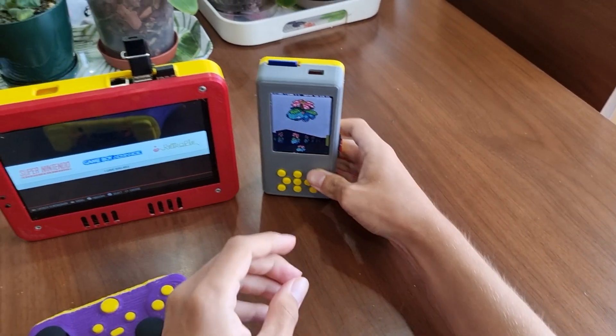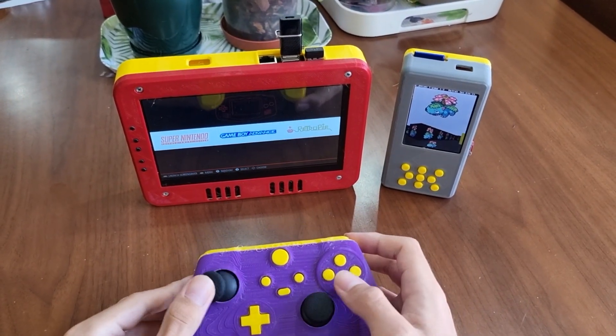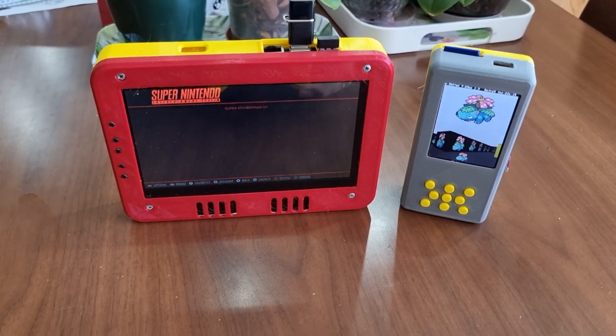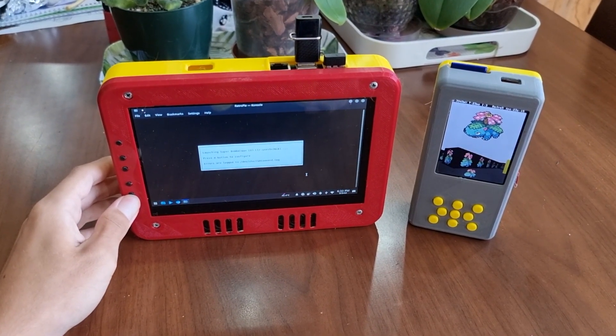The next project I want to talk about is the Raspberry Pi portable. I have always been fascinated by how small and precise portable electronics are, and seeing how popular portable gaming systems like the Steam Deck or the ROG Ally are becoming now, I know that I am not the only one that thinks that.